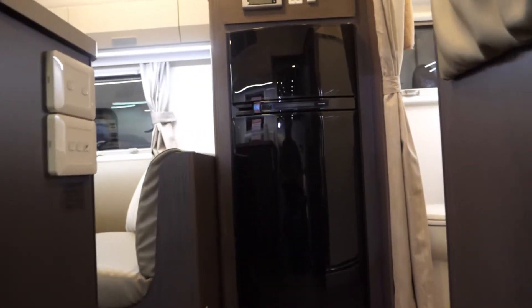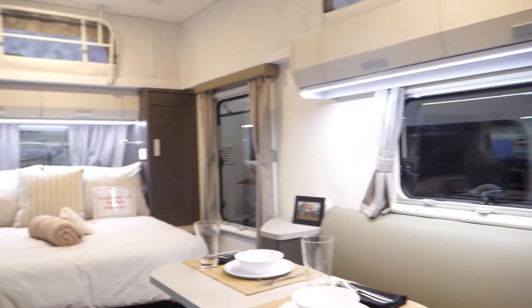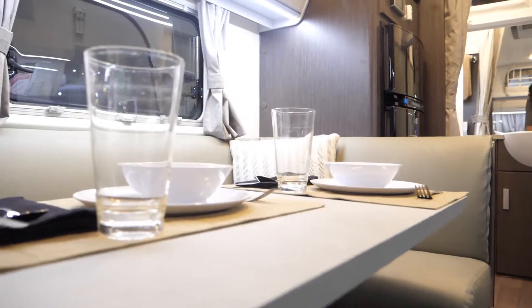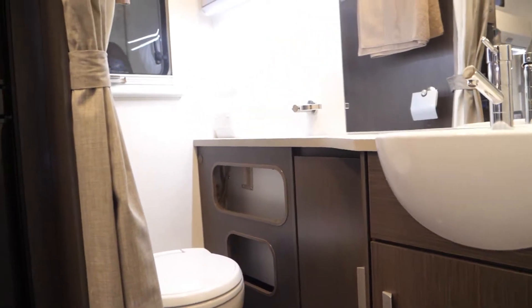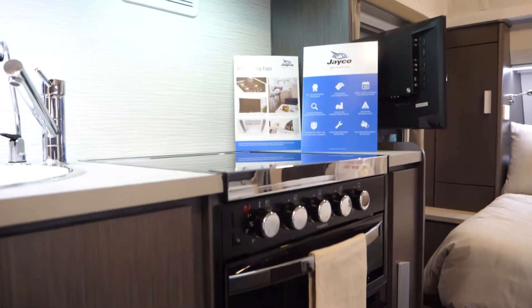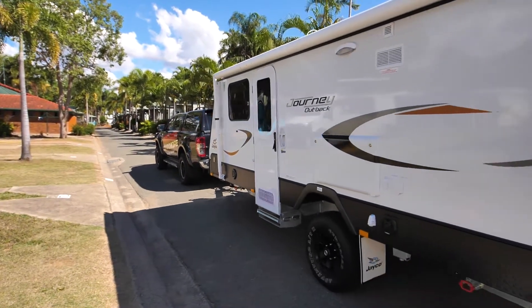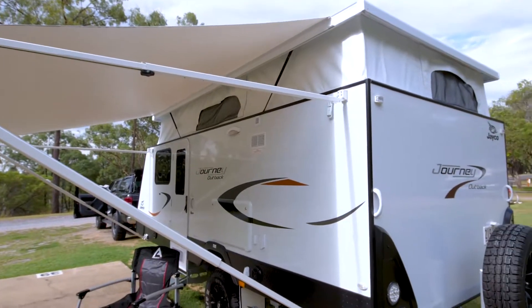Well, the Journey Deluxe in particular is our flagship, so it's our top of the range. It takes the worry away for people having to think about what am I not getting, because it comes with everything that most people would want. It's a fantastic van for touring purposes — we've taken a few journeys away.